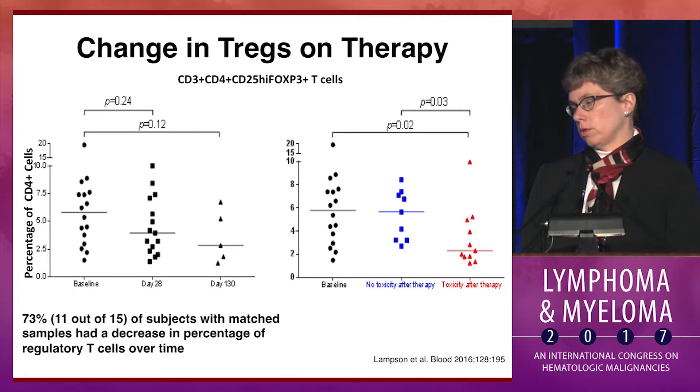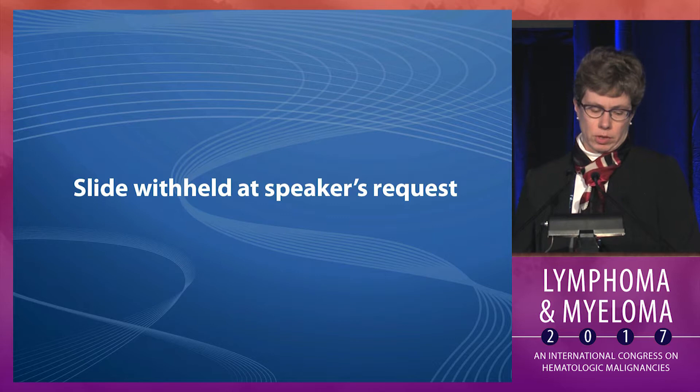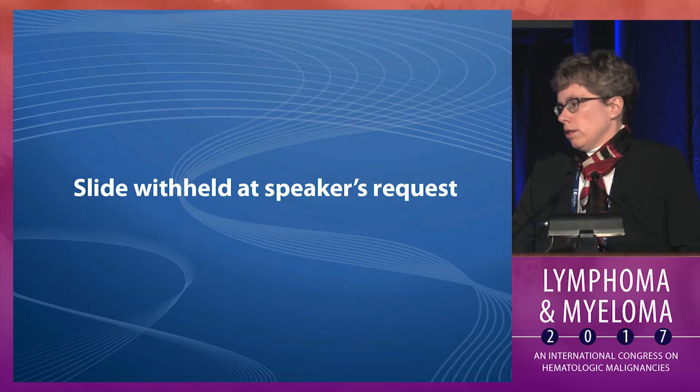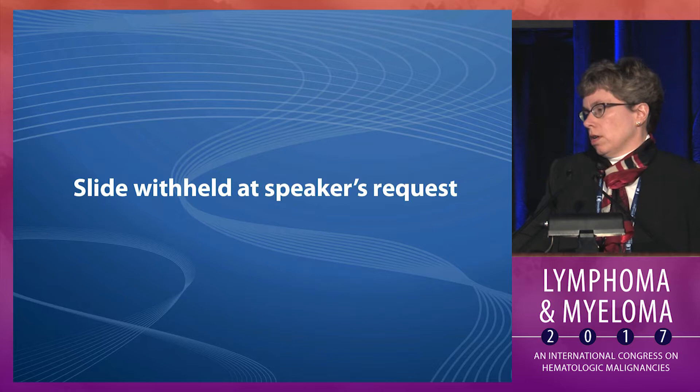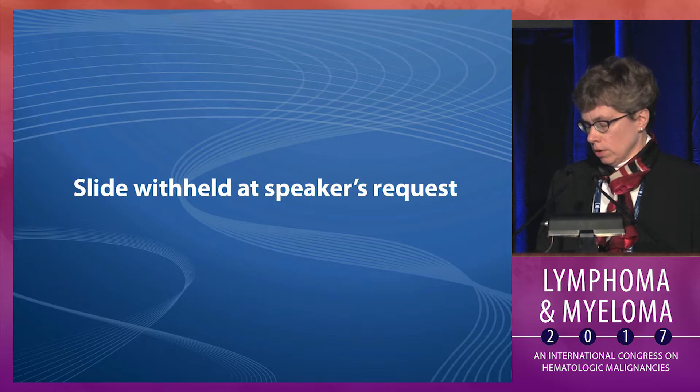We looked at this in our patients as well. In fact, 73% of subjects on our upfront DFCI study with matched samples had a decrease in their regulatory T cells over time. This was significantly greater in patients with toxicity, shown in the right panel in red, compared to those without toxicity in blue. With more extensive profiling on patients with and without toxicity, done by Barbara Sherry in collaboration with Jackie Barrientos, we see an increased prevalence of intracellular expression of IL-17 in CD4 and CD8 cells in patients who developed toxicity, a pathway generally associated with autoimmunity.